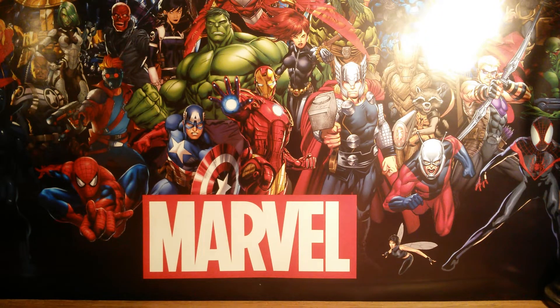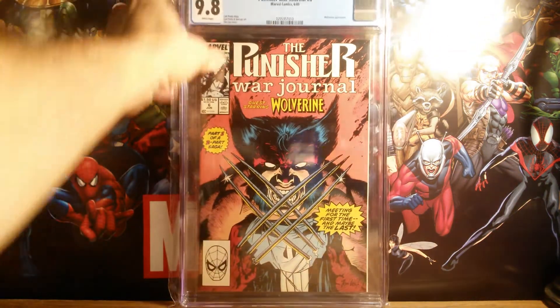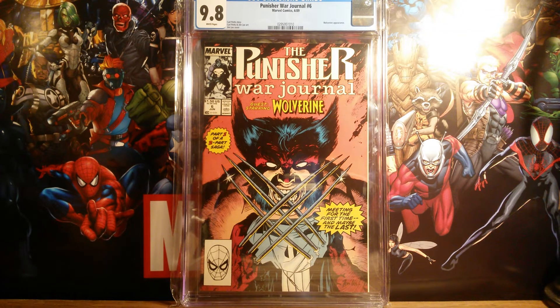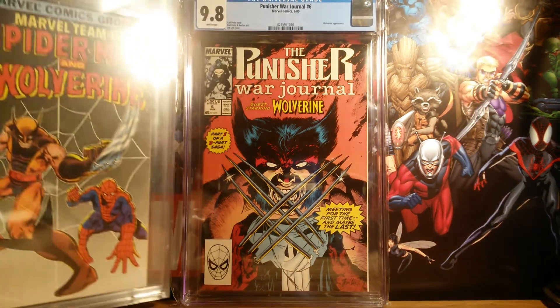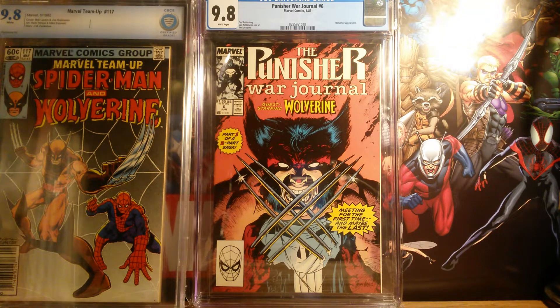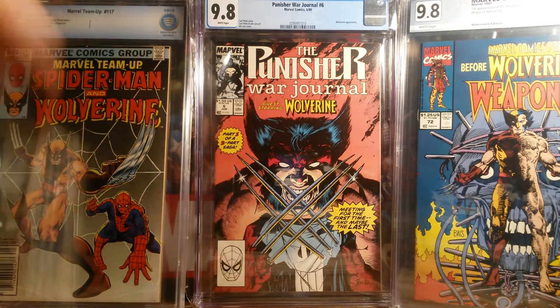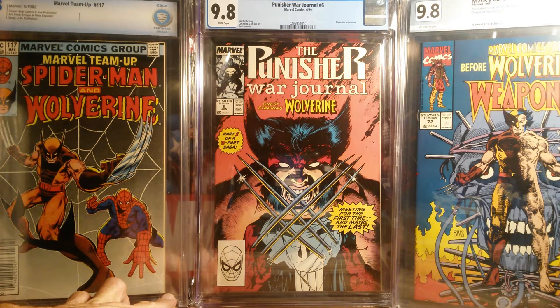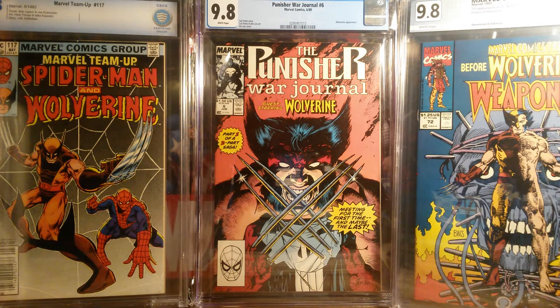For most of the comic community, we know the three major grading companies. That of course is CGC, which is considered the top dog. Then we have CBCS, and we also have PGX. Each of them, I think, definitely serves a purpose and belongs in the comic collecting industry. Some offer different services than others.